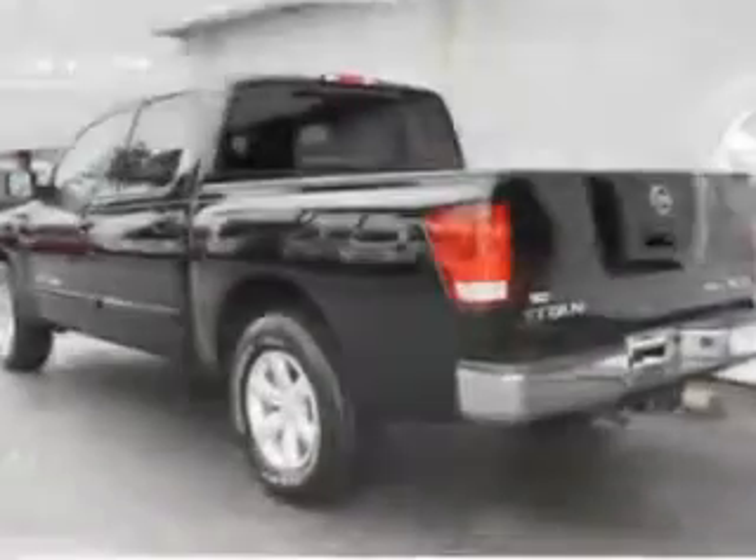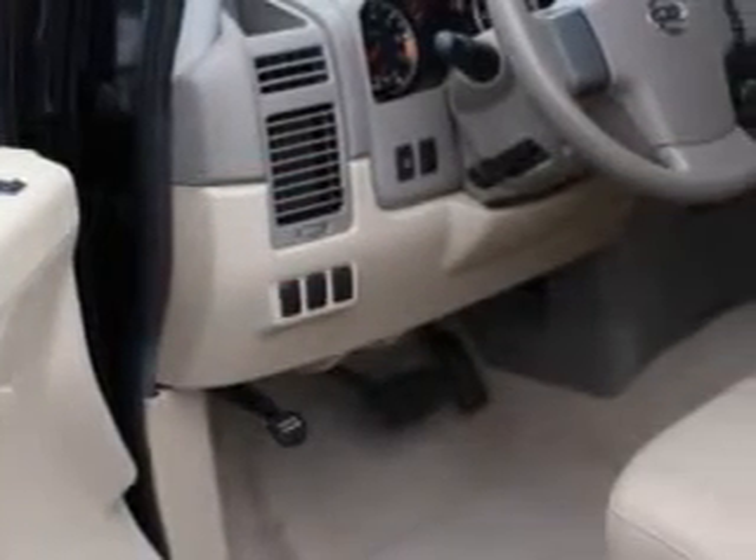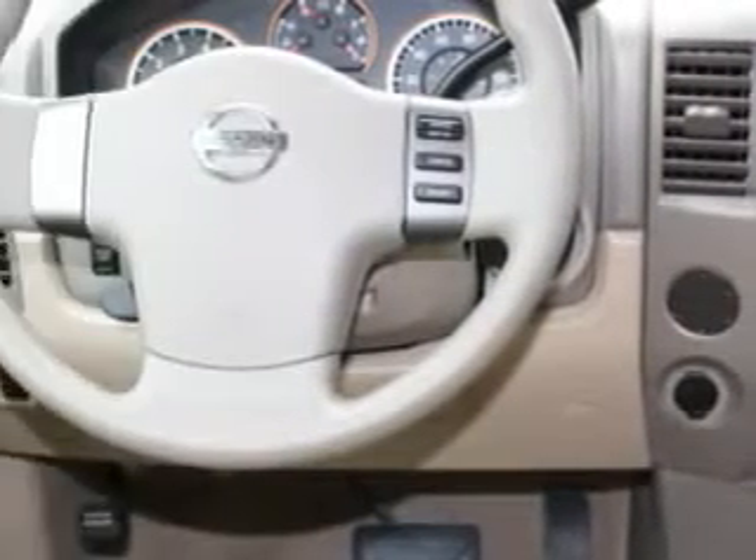Enjoy this utility truck with features like cruise control, air conditioning, vanity mirrors, side impact door beams, tire pressure monitor, EBD electronic brake discs, and child safety locks.